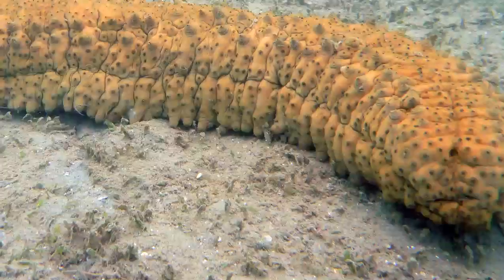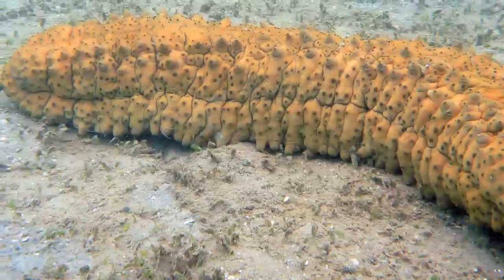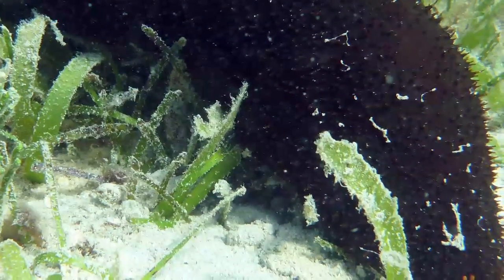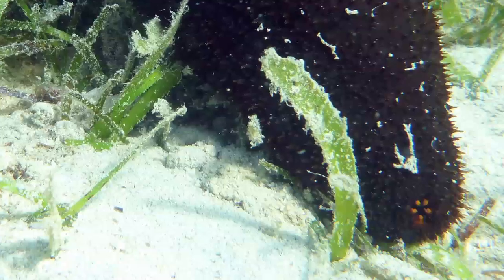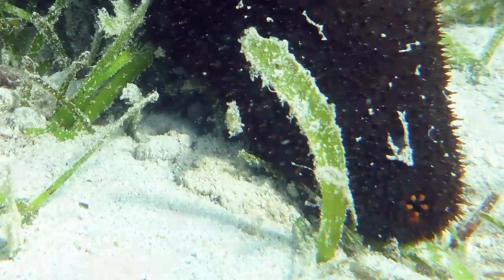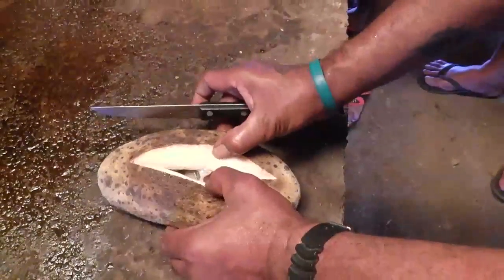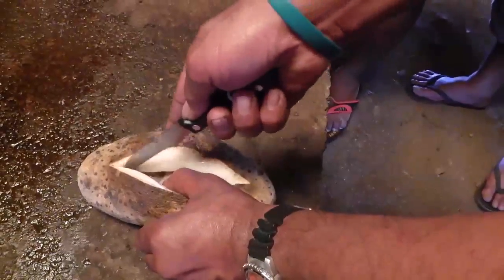The sea cucumbers have a mouth with soft tentacles that faces down. Sand and fine food particles that it eats pass through its intestine and come out of its anus at the other end. The anus sometimes has five small yellow teeth. For white teatfish and black teatfish, cut along the upper side of the animal, not all the way to the mouth and anus — leave three finger widths before the mouth and anus.